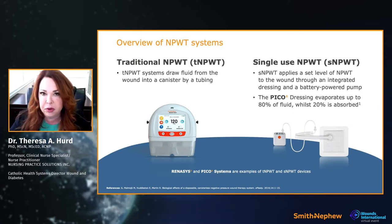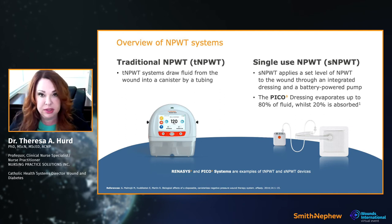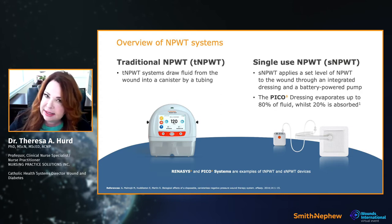We have two systems. Traditional negative pressure was the first to come on the market — a bigger kit, bigger machines, a bigger canister where fluid is drawn up. Single-use negative pressure — for example, PICO — means one patient uses it. The machine on the left requires cleaning and maintenance; the one on the right is single-use, battery-powered, off the shelf. Importantly, 80% of fluid is evaporated, so no canister is needed — the dressing itself absorbs 20% of drainage.